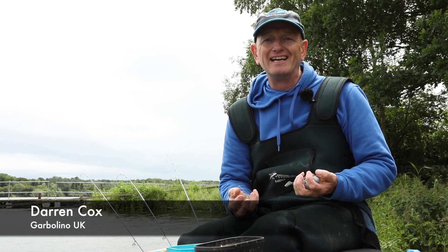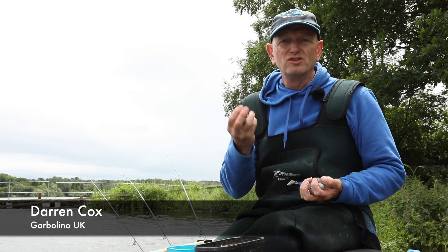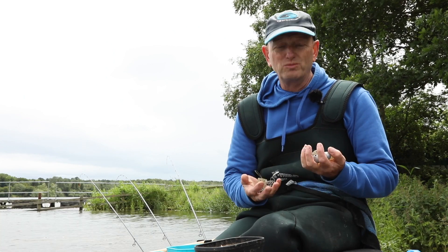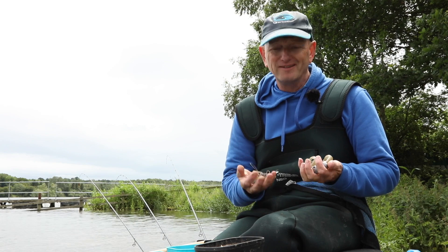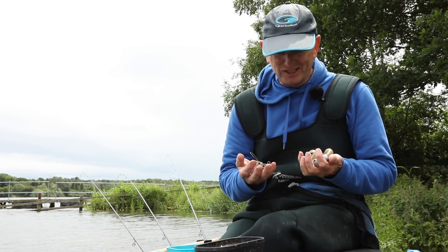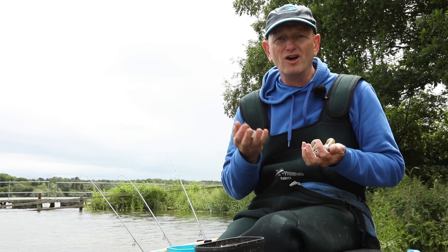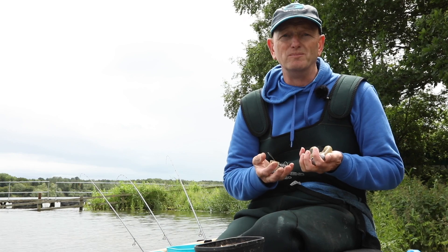One of the most common questions I get asked about feeder fishing, especially on still waters, is should we use a cage feeder or should we use a window feeder? Well there's never any definitive answer in fishing at all. You know what fishing is like. But I have my method, my reasoning of how I use these feeders and why I use them.